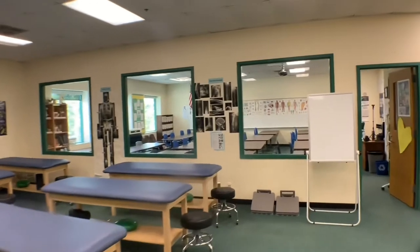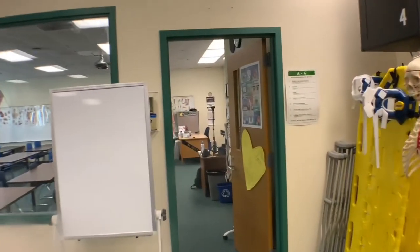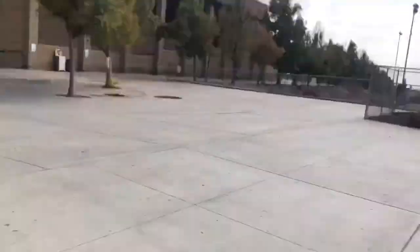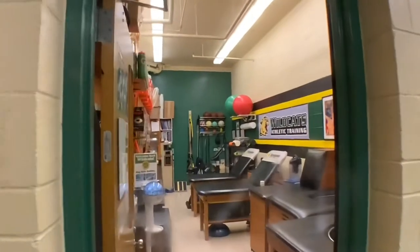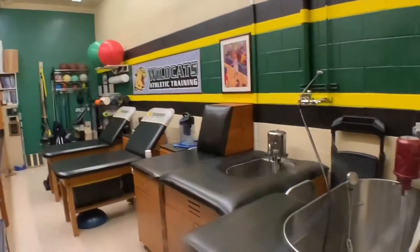I'm going to take you guys down to the athletic training room now and show you a little bit about that. Welcome to the athletic training room. This is where I work as the health care provider for all of the athletes here at Brayland High School.